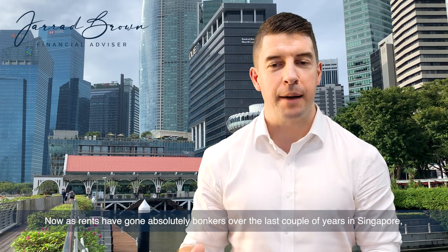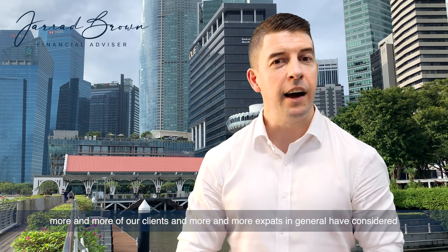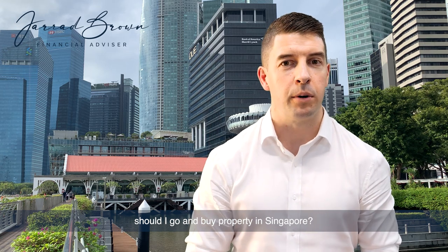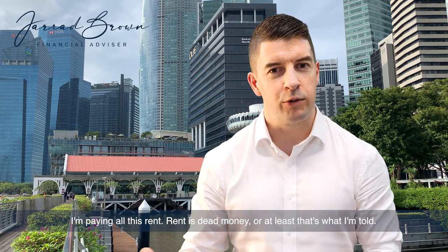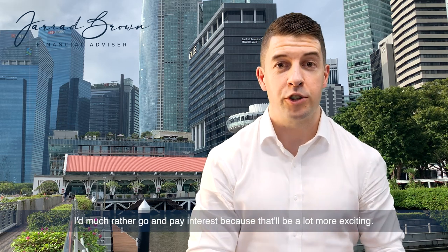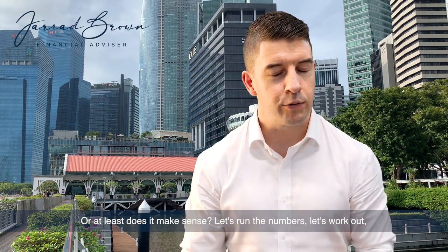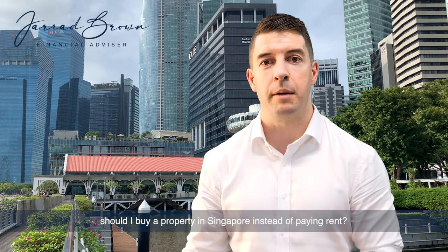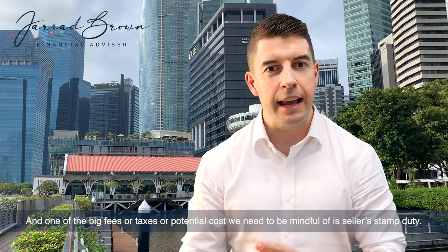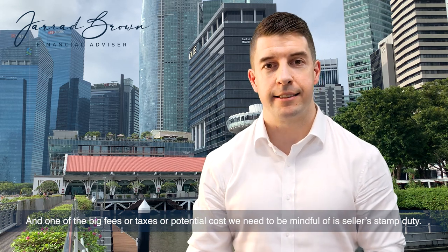As rents have gone absolutely bonkers over the last couple of years in Singapore, more and more of our clients and expats in general have considered: should I go and buy property in Singapore? I'm paying all this rent — rent is dead money, or at least that's what I'm told. Should I buy a property instead of paying rent? And one of the big fees or taxes or potential costs we need to be mindful of is seller's stamp duty.